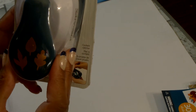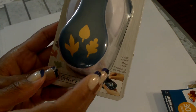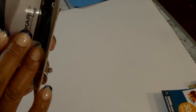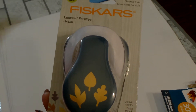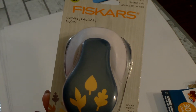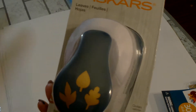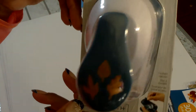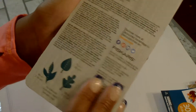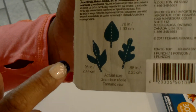The last fall item is this Fiskars punch, which I picked up because of the leaves. You get three different shapes. This was originally $14.99 but it was on sale for $10.49. So I went ahead and picked that up — and there's what the punches look like.